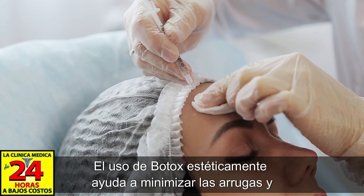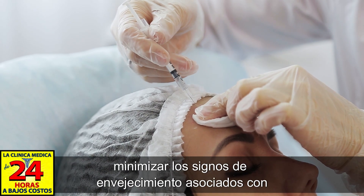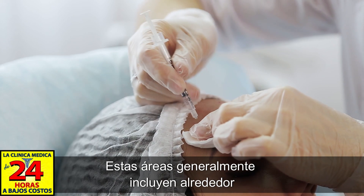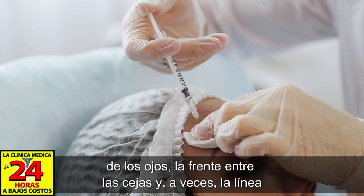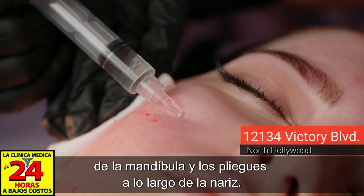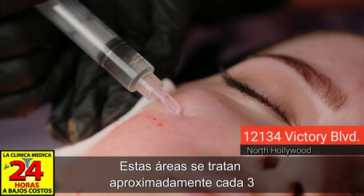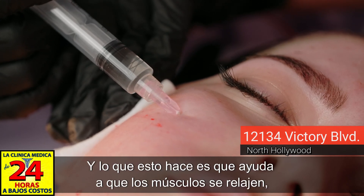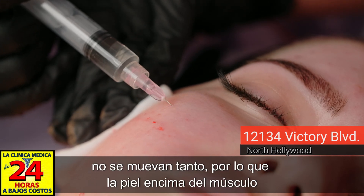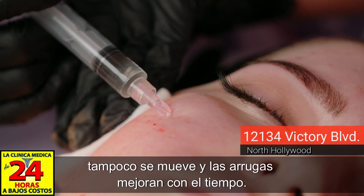Botox used aesthetically helps minimize wrinkles and minimize the signs of aging associated with the movement of muscles. These areas usually include around the eyes, the forehead, in between the eyebrows, and at times the jawline and the folds alongside your nose. These areas are treated about every three to four months, helping the muscles relax and not move as much, so the skin on top does not move and wrinkles improve over time.